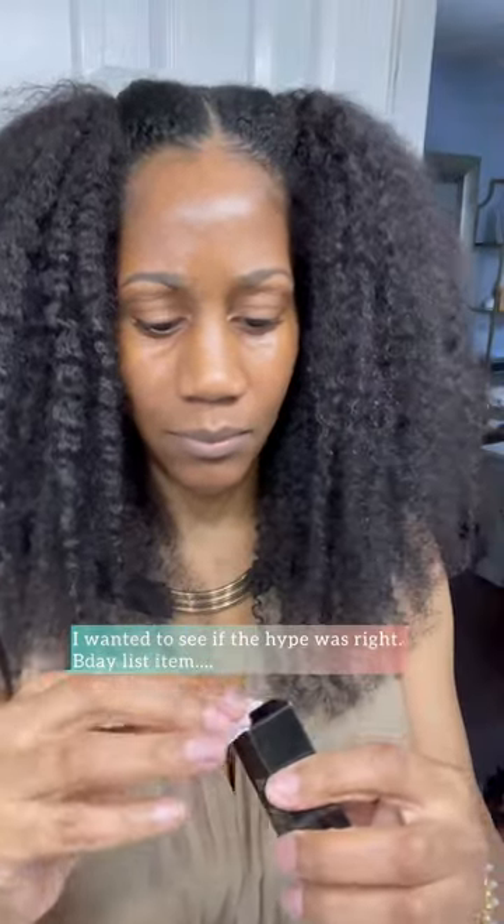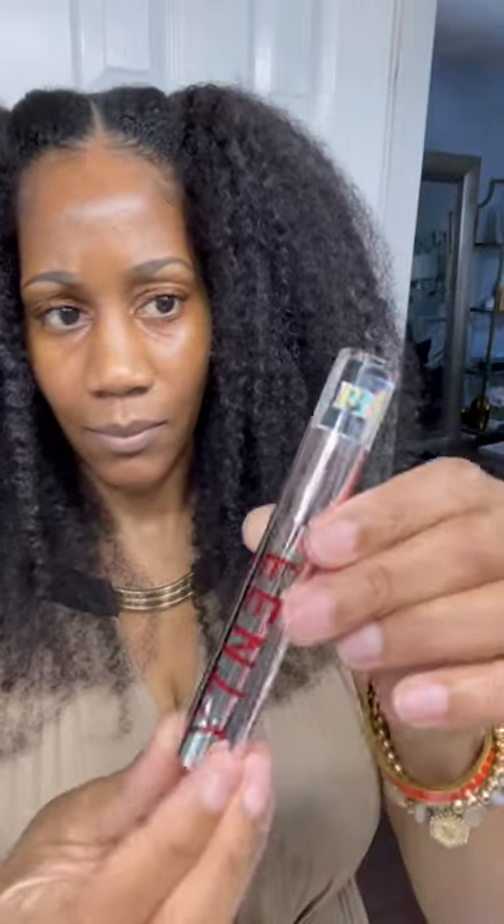Red lipstick is my favorite color and it's my birthday month celebration, so when I heard the girlies talking about how wonderful this Fenty nude lipstick that came out was, I decided to run and go grab me one.